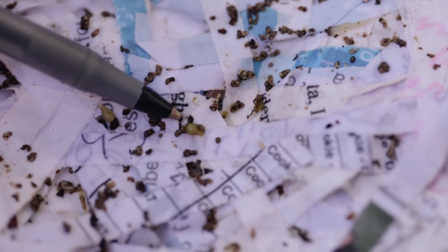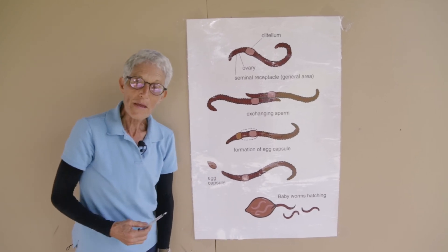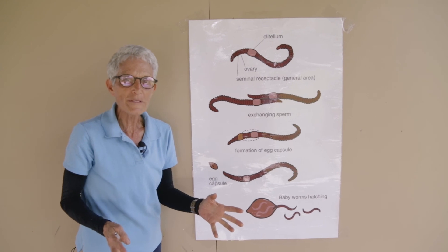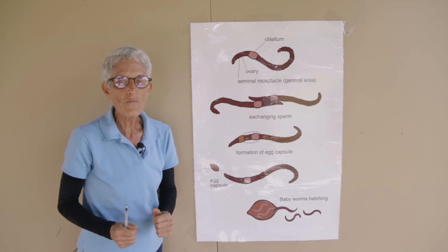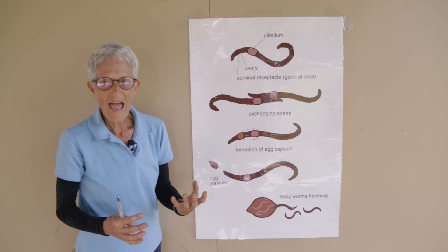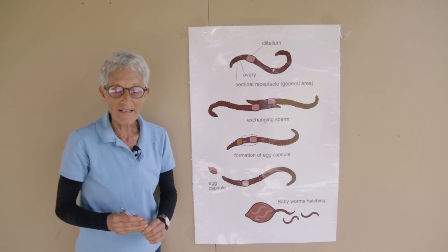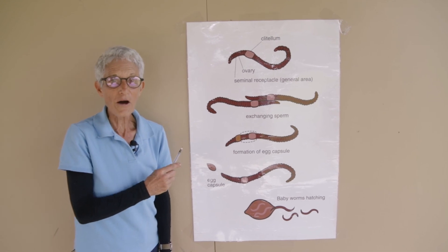Somebody calculated that the average worm in its lifetime will create a million babies. So these guys are never-ending renewable resources. They will keep on reproducing as long as they're in suitable habitat, and they are stimulated by overabundance of food. So feed them well — they'll create babies to fix that imbalance, and you will have a big bin full of worms, a whole lot of vermicast being produced, and you'll be diverting a lot of food waste because these guys keep making more baby worms to help them out.